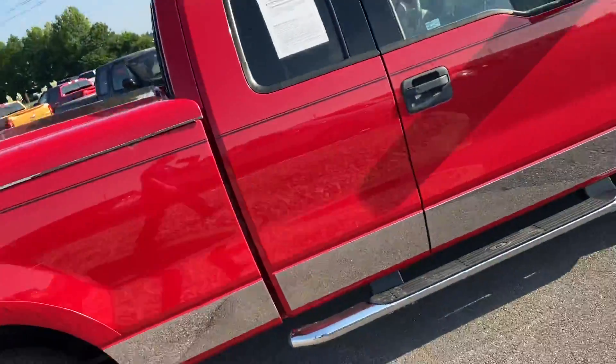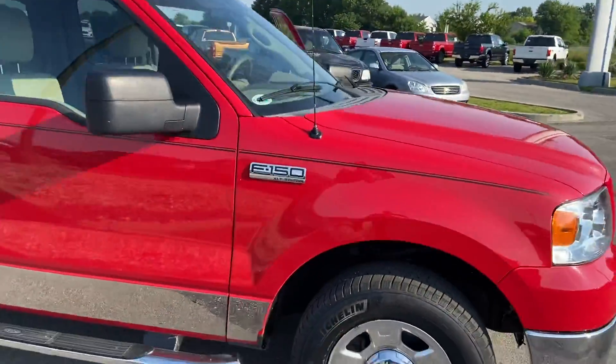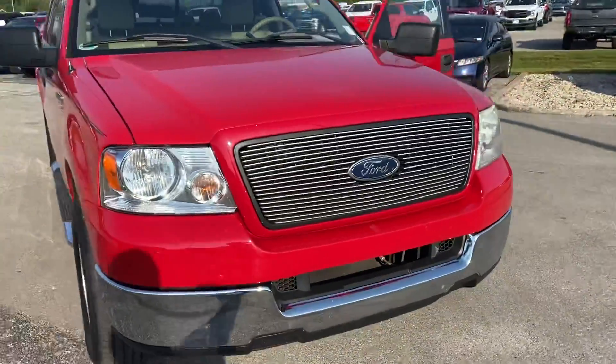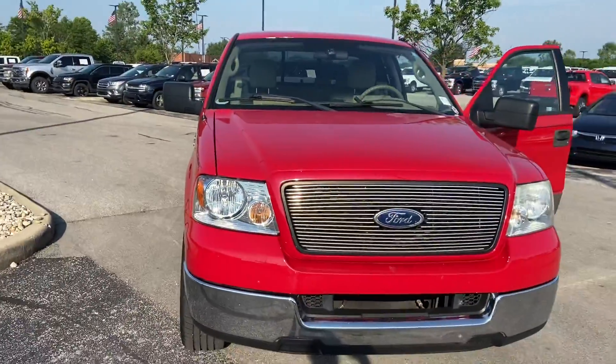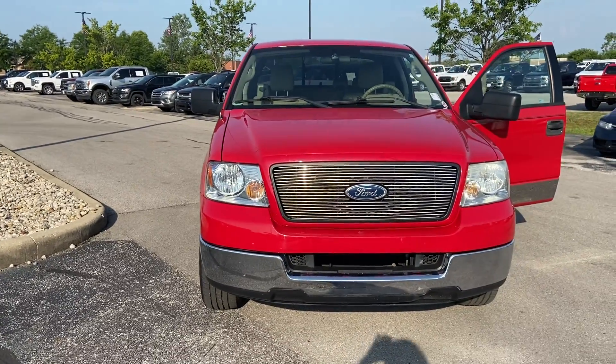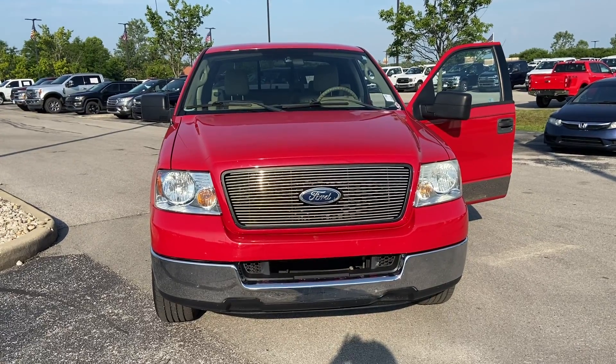Move around to the passenger side. Again, this is the 2004 F-150 over here at Bill Estes Ford. Contact information is 317-852-2231. Again, that's 317-852-2231. Be sure to ask for Andrew. Thank you.